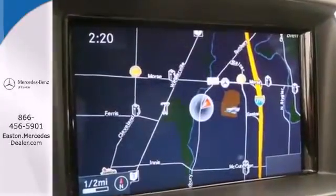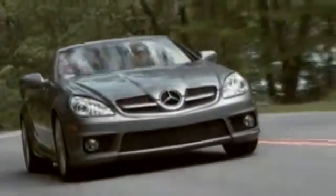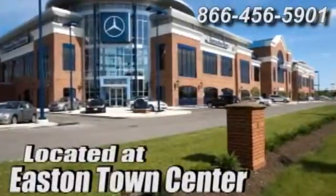Check out this award-winning SUV today. Come experience luxury the Jermaine way at Mercedes-Benz of Easton, conveniently located at Easton Town Center.